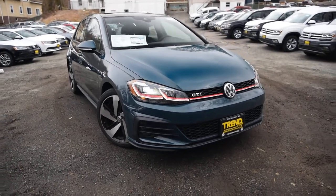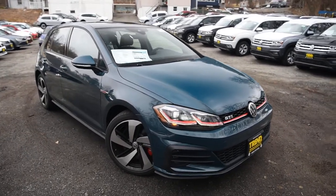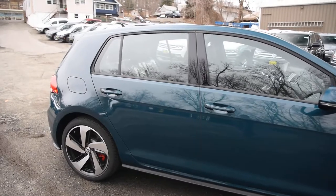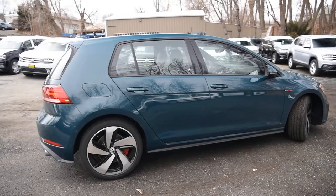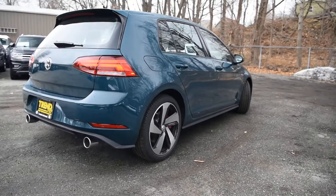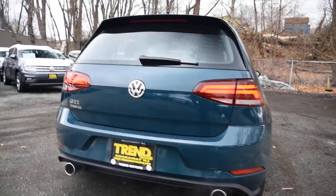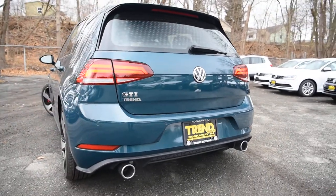Hey friends, Brian Ford, Trend Motors Volkswagen. With us today is the freshened 2018 Volkswagen GTI — this is the Mark 7.5, finished off in Great Falls Green, which is a new color added to the GTI palette. Nice to see green back on the options list. I think the last time the GTI was offered in green was back in the Mark 4, in Rave and Cosmic Green. Pretty sharp.